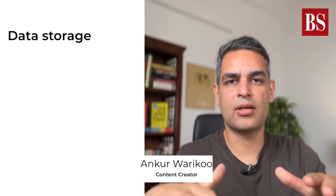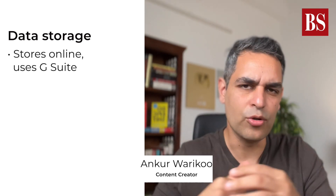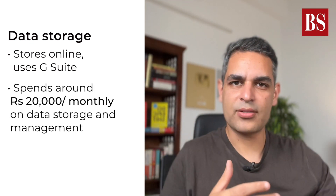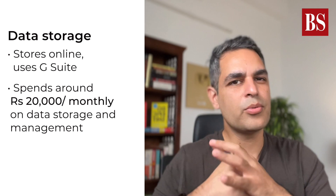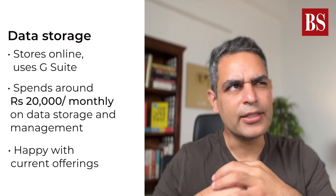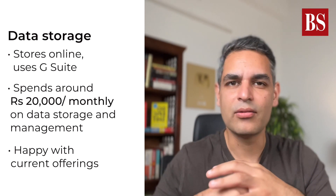All our storage is online on the cloud and we use the Google Suite to do all of that — basically Google Drive. On a monthly basis, across the entire team who has access to Google Drive, we spend close to about 20,000 rupees. We're very happy with the current offerings and I don't think there's anything particular that we are looking for that hasn't been resolved as yet.